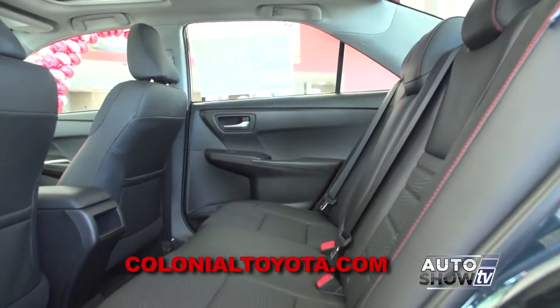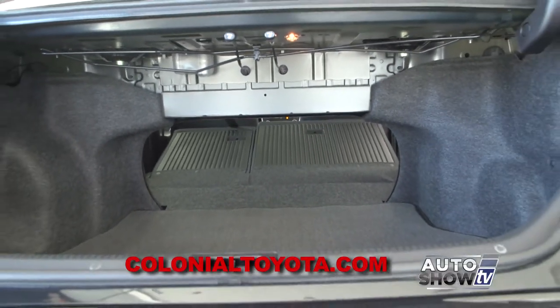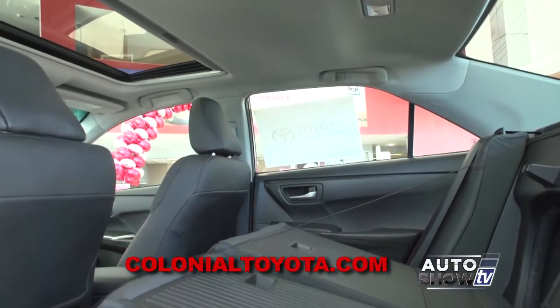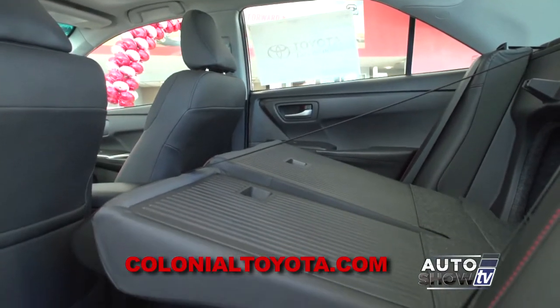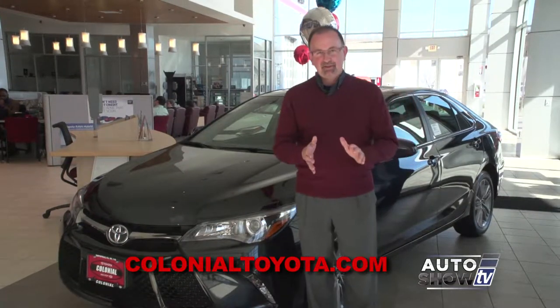There is a lot of interior room, including room in the back. The rear seats are a 60-40 split, which you may think isn't a big deal, but there are other mid-sized sedans which don't give you that 60-40 split. So we can pretty safely say this Camry SE is the sportiest Camry yet.